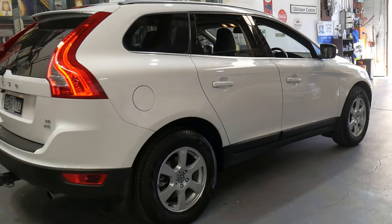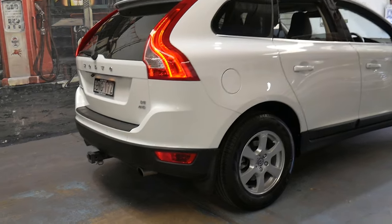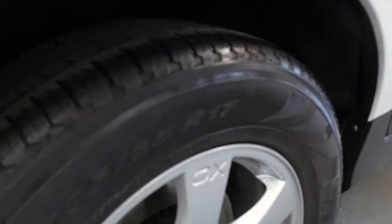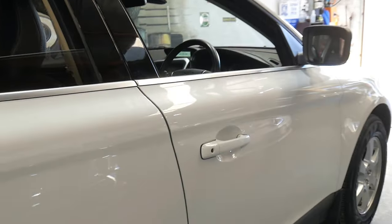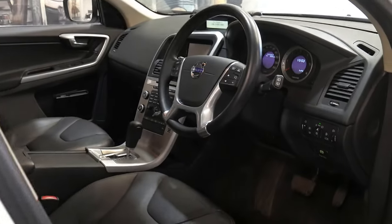You'll see in the photos I haven't taken a picture of every service that's been done — we'll have a look during the video as well. It's got a very nice set of Pirelli tires all round which look near new. The black leather interior is in excellent condition. It's got Bluetooth, navigation and a reverse camera as well.